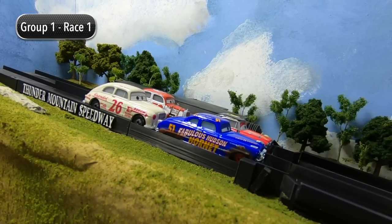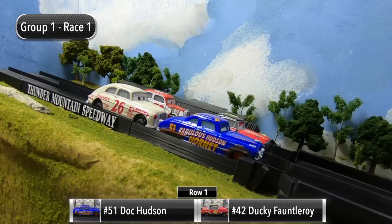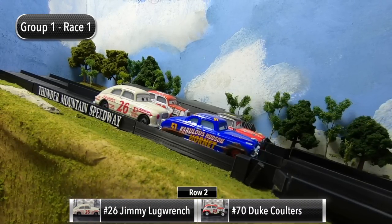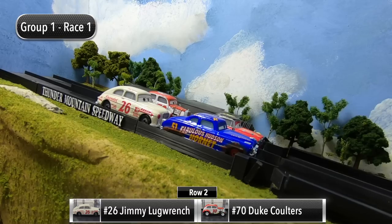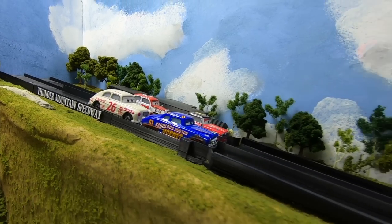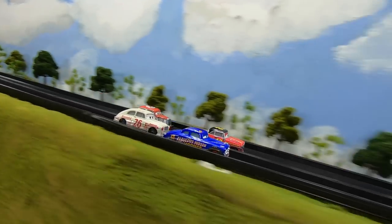We are ready to get the Legends Piston Cup started. For race number one, Doc Hudson and Ducky Fauntleroy will start in row one, and then in row two it's Jimmy Lugrange and Duke Coulters. Here we go — the gate drops and the Legends Piston Cup is underway.